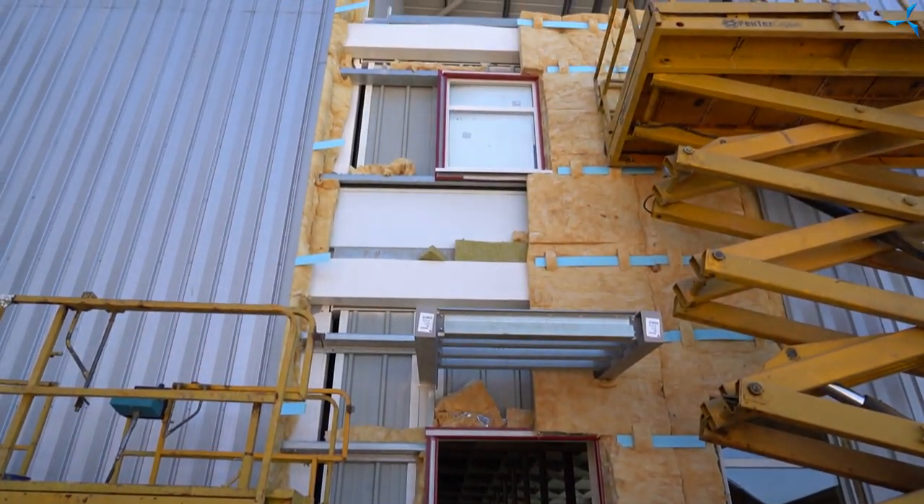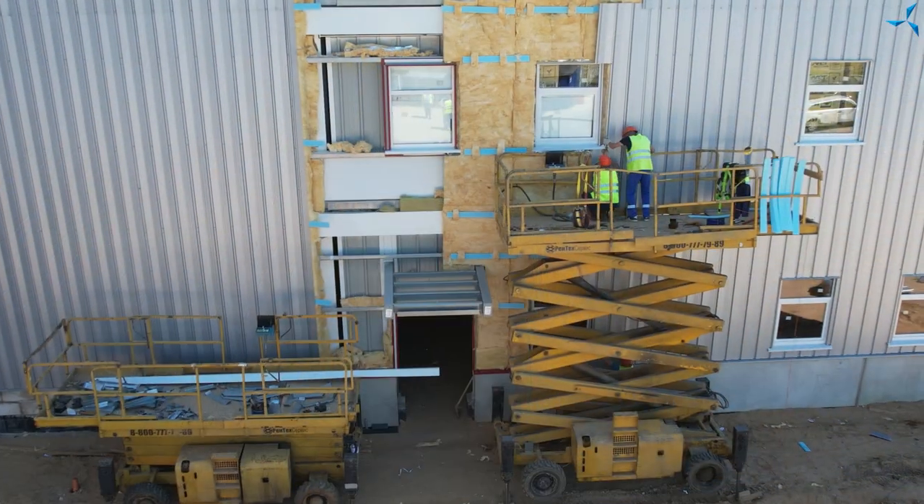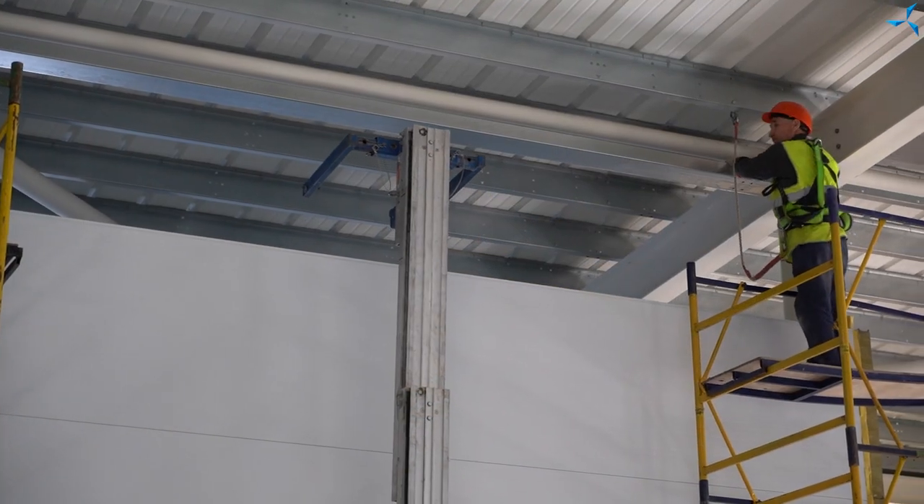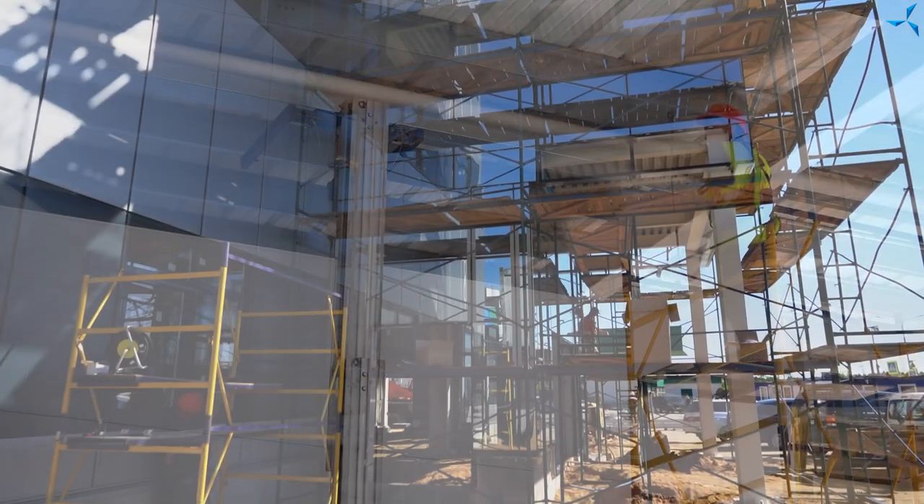Mounting of enclosing structures continues at a rapid pace. The builders are working on closing the thermal contour as quickly as they can. Mounting of interim partitions continues on the second floor, and a lot more is being done.